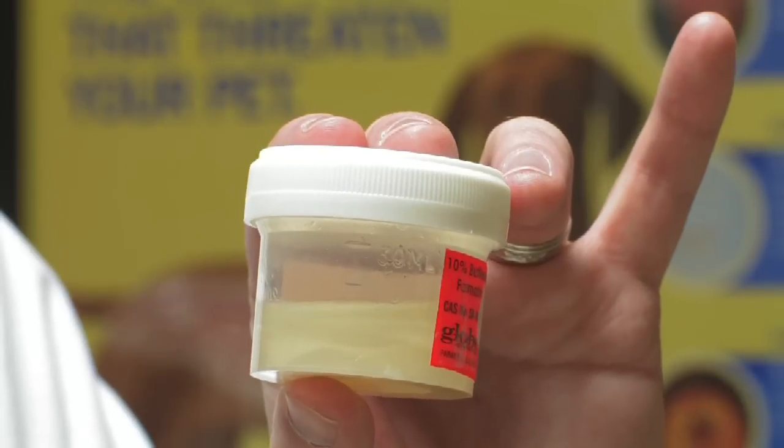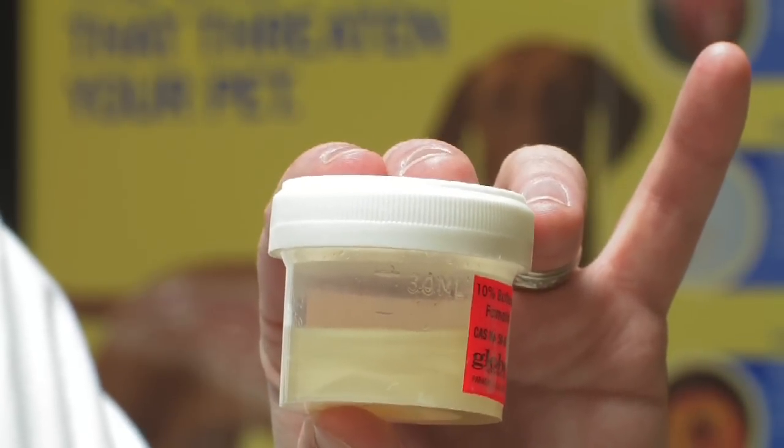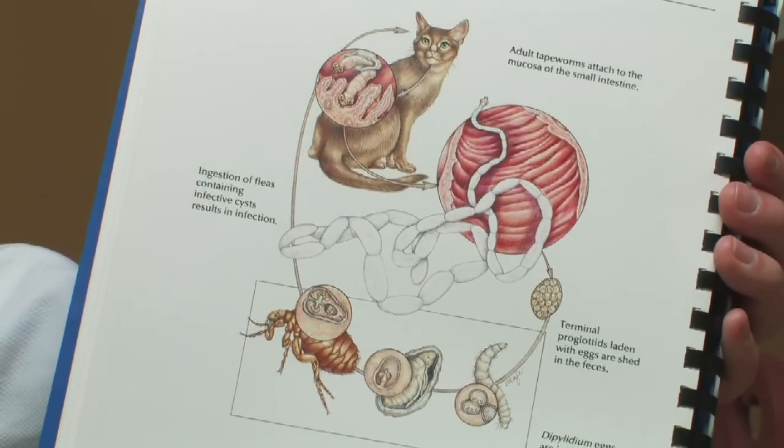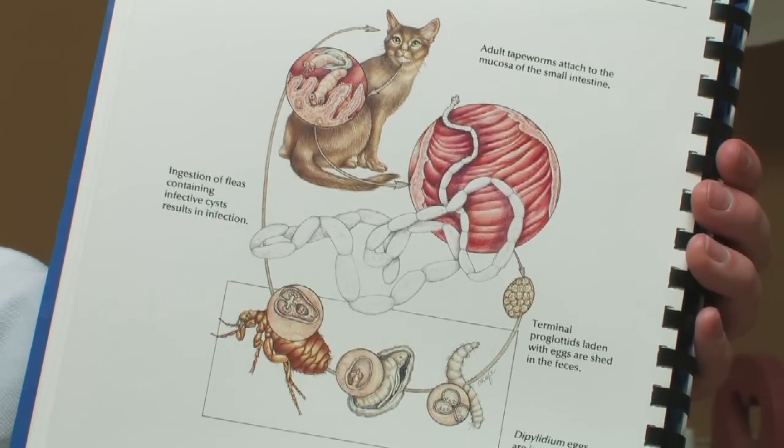Another type of parasite you do see visually quite often are tapeworms, which cats get from ingesting fleas. The actual worm stays within the body, but the segments of the tapeworm get dislodged and come out through the stool. If under a cat's tail there are little dried rice-appearing segments, those are tapeworms. Talk to your regular clinic for prevention, treatment, and control if you think your cat possibly has worms.